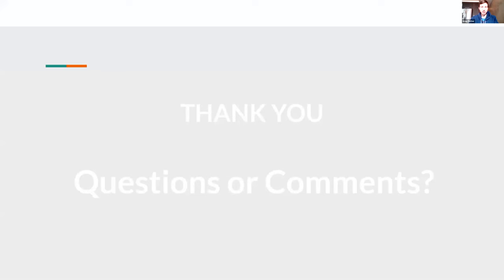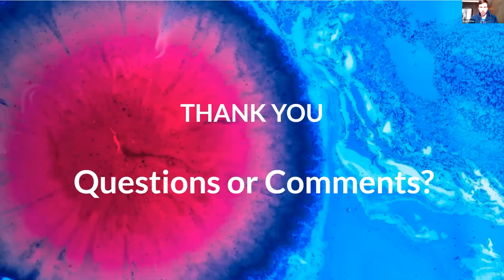Greg concludes his presentation, thanking everyone for listening, and notes that he is neither purely a chemical engineer nor a computational modeling specialist, so if he spoke in generalities it was for good reason. He offers to answer any questions.